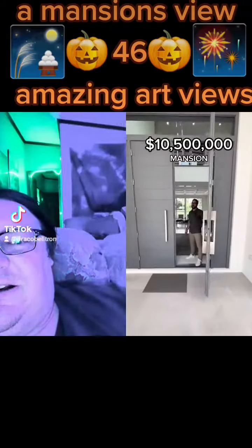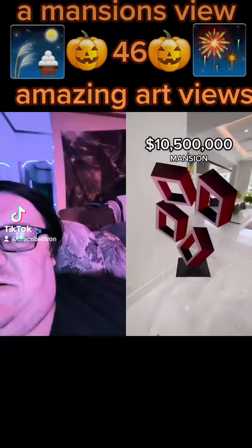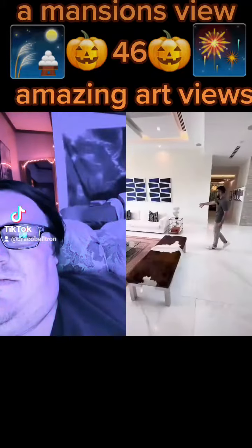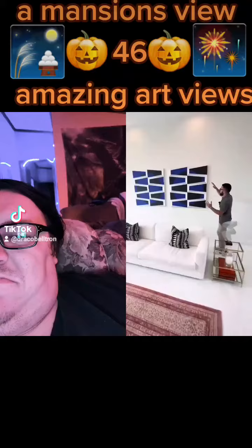I'm going to show you my favorite art pieces in this $10.5 million dollar house. As you come in, we have two nice pieces right away in this living room — we have this cube piece that moves when you walk across, and we have this one on the wall over here.